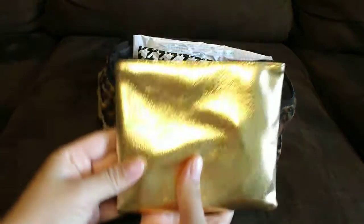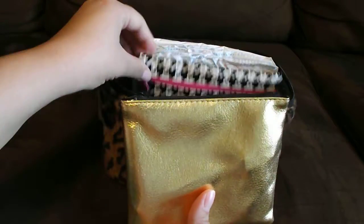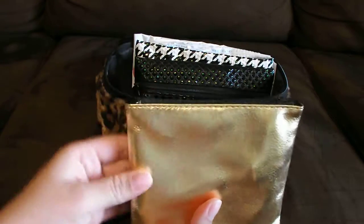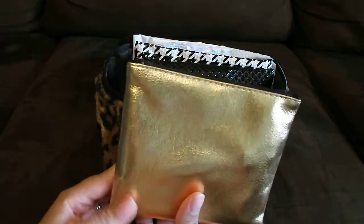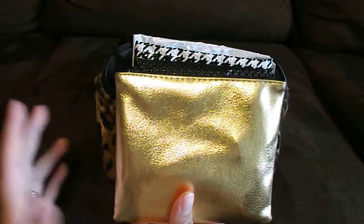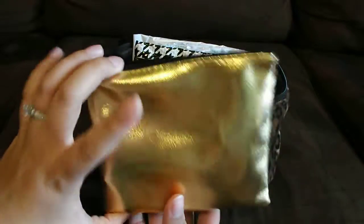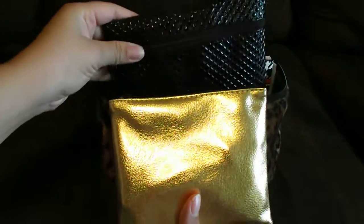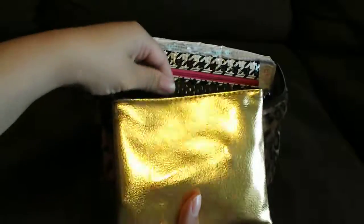On this next pouch, I actually used the pouches that came with my Ipsy Glam Bags. If you don't know about it, it's a $10 a month subscription where you get travel size and full size items, and they come in these little glam bags. So if you're a subscriber and don't know what to do with them, this is one good way to use them.